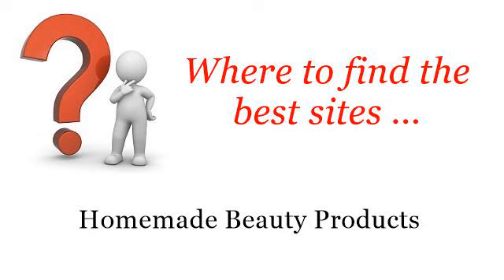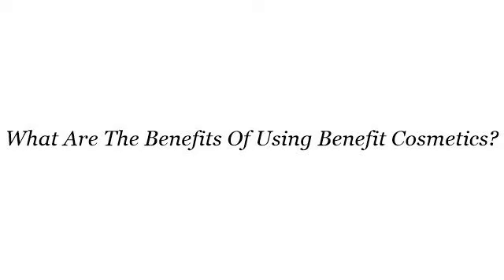Where to find the best sites for homemade beauty products. Hello. Here you will find where to solve your questions about what are the benefits of using Benefit Cosmetics. These are the best resources we could find on the web.